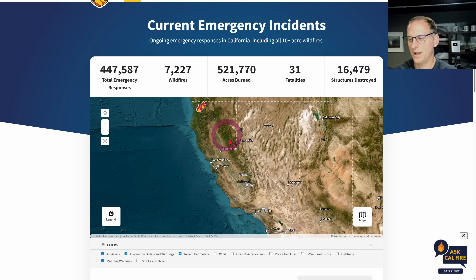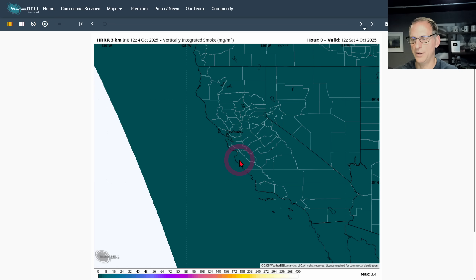As for fires, we're not really too concerned about much going on right now. Scrolling through the next 48 hours, you can see we're not dealing with much in the way of smoke, so definitely give thanks for that — that is a glorious thing to see.